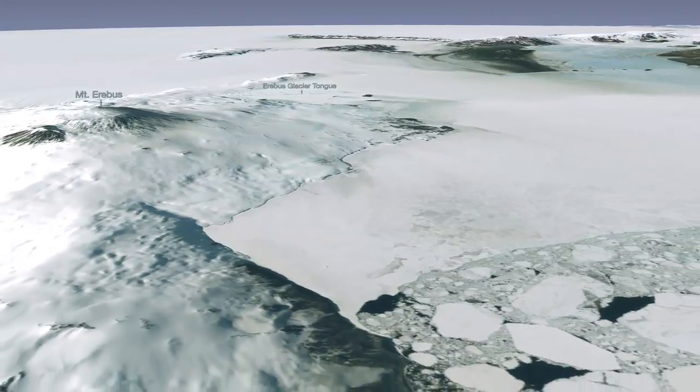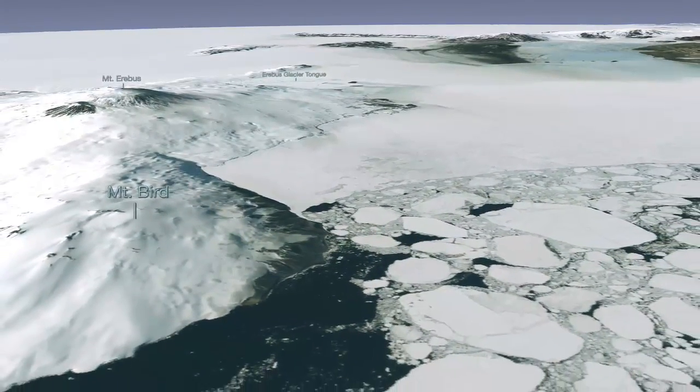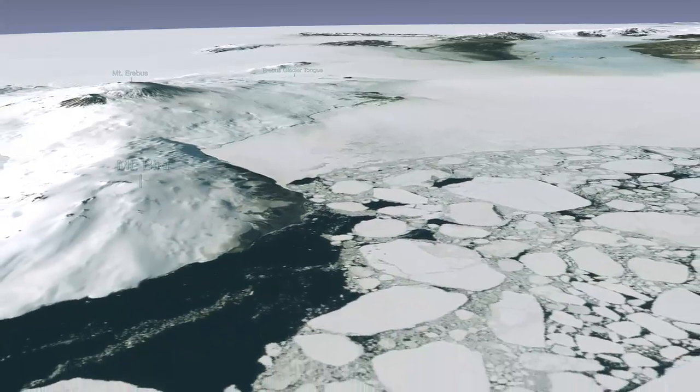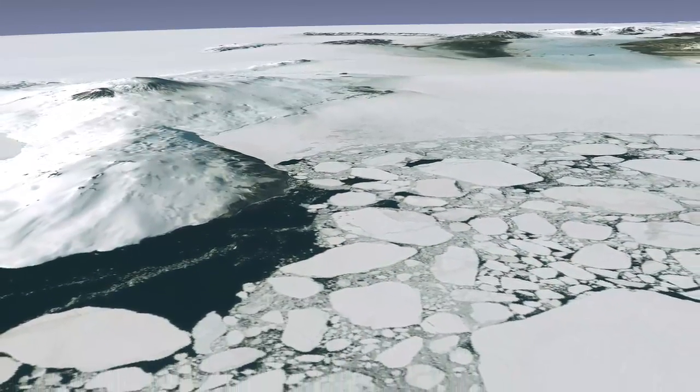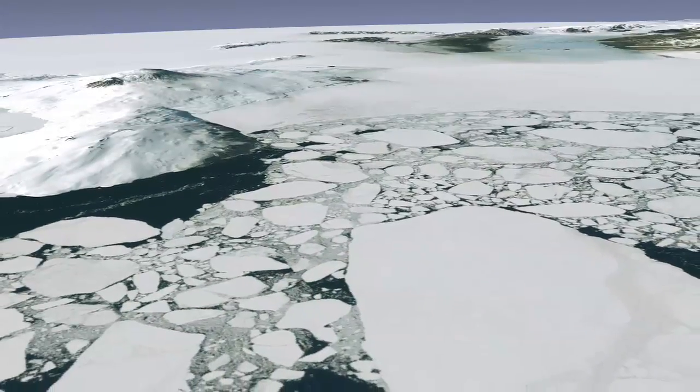This new image mosaic seen here is known as the Landsat Image Mosaic of Antarctica, or LIMA. The spatial resolution of this satellite image you are seeing is 15 meters per pixel, the most detailed satellite mosaic of the rugged continent ever created.